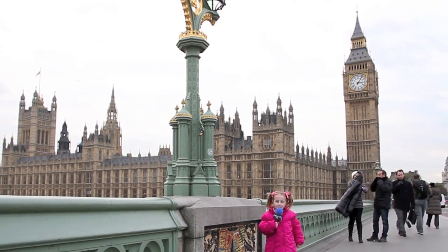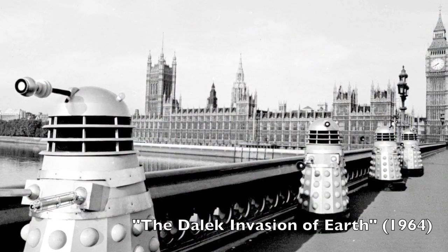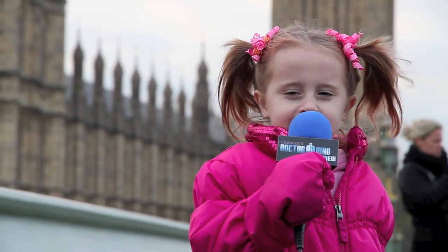There's Big Ben and Parliament. This bridge is the same bridge that the Daleks came over. Exterminate the Doctor!